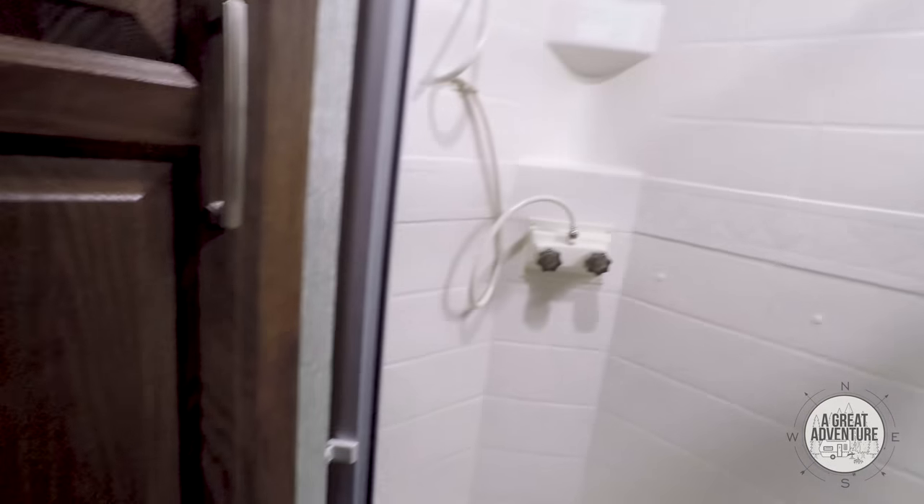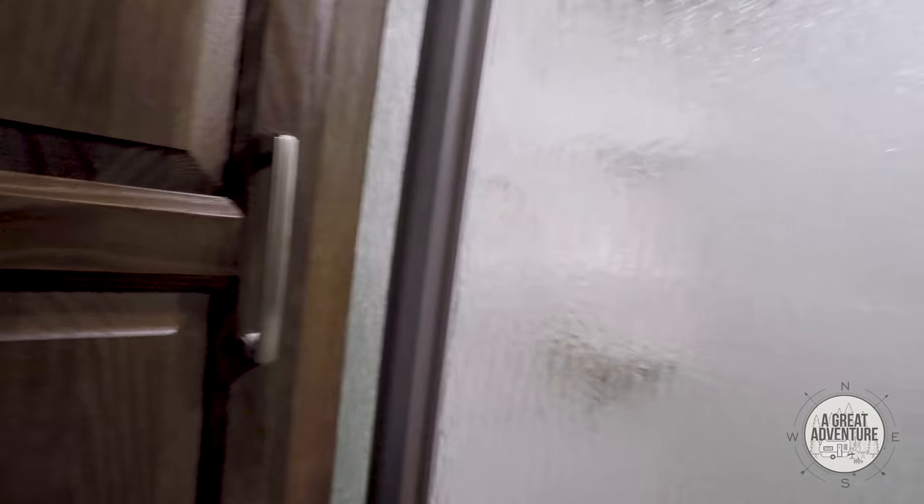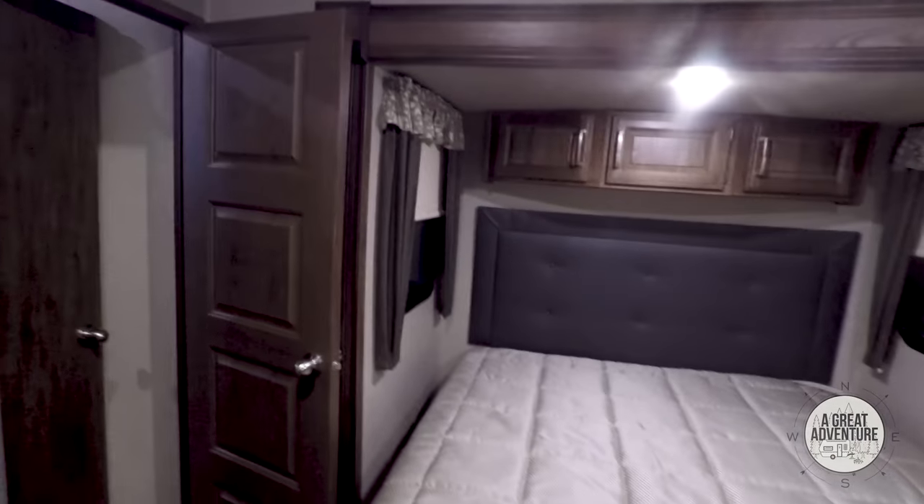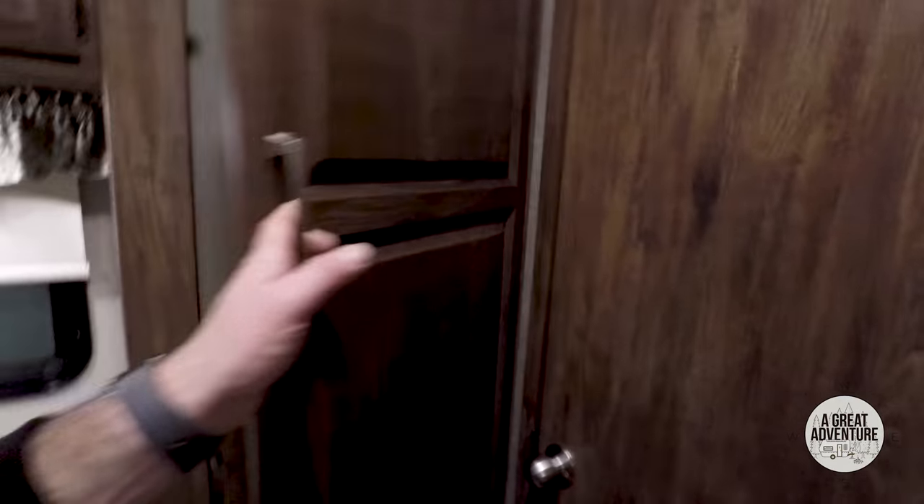Huge bathroom — huge. Nice high shower. The door opens up into the bedroom, which is a good size — not as big as the other Cougar model but it's a nice size. It's got a very homey feel to it, with lots of closet space on both sides.